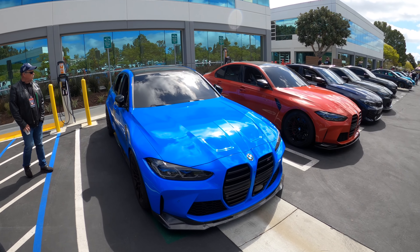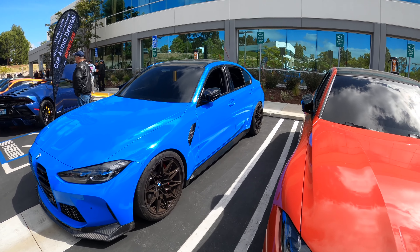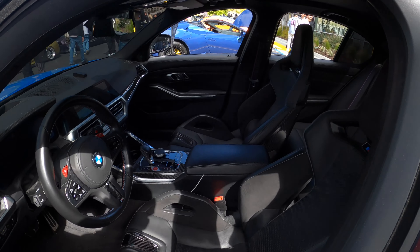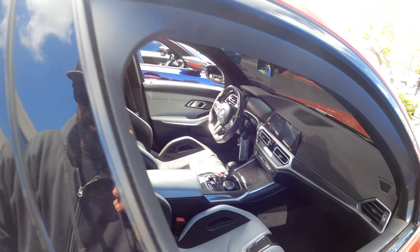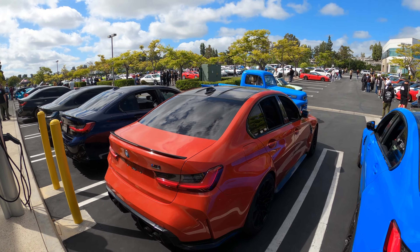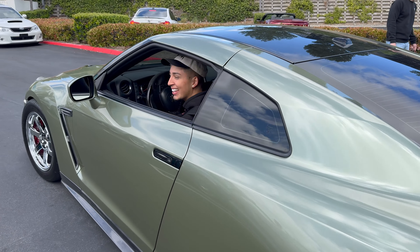This is a G80 M3 — looks like a wrap. If it wasn't wrapped I would have thought it was Santorini Blue. Pretty cool — two buddies with bucket seats, both Competitions. This one's also a Competition with stone buckets — looks good. But this one's not a wrap, this one's actual red paint. Clean, all of them.